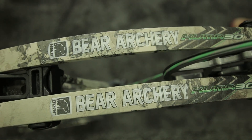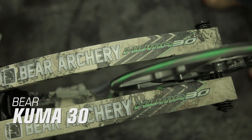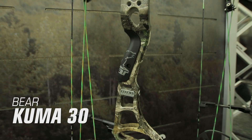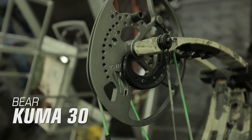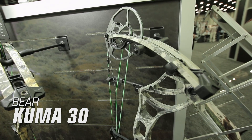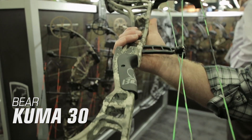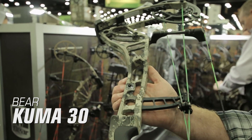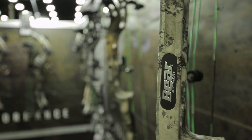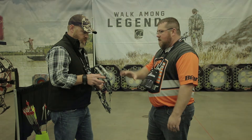The final bow on our list is the Bear Kuma 30. This is a value-priced bow at just $899, but don't let the price fool you — the Kuma 30 still boasts plenty of performance. This hybrid cam bow launches arrows at 345 feet per second and offers a smooth draw and a high level of forgiveness. Featuring the Bear cage design, the rigid 1 inch thick forged riser has been strategically hollowed out to lighten the load while still preventing side-to-side flex to increase accuracy. The Kuma 30 is 30 inches axle-to-axle, weighs 4.3 pounds, and has a 6 inch brace height.